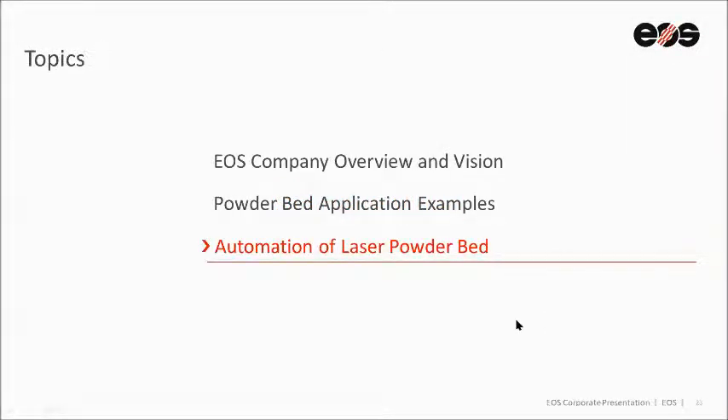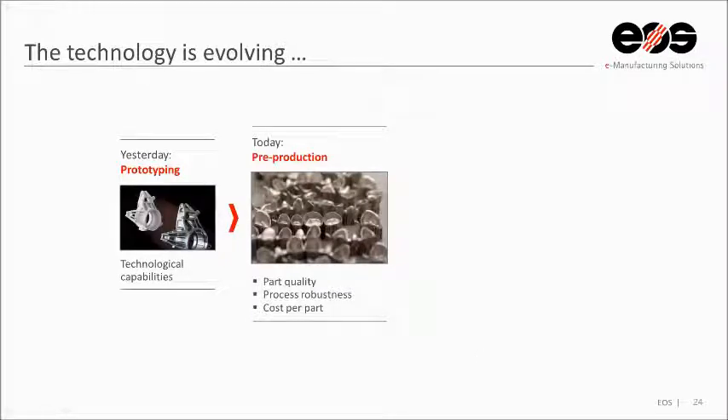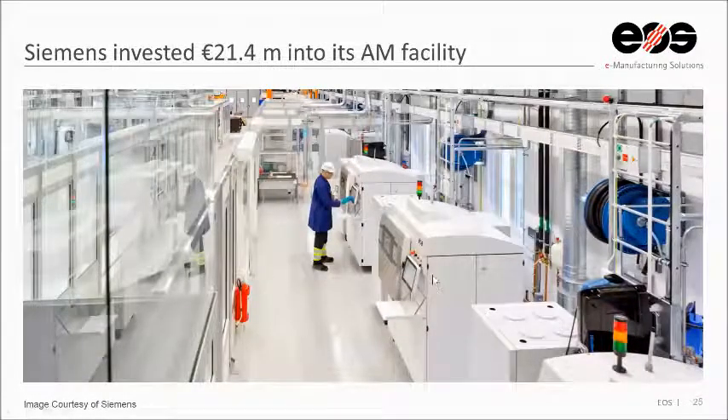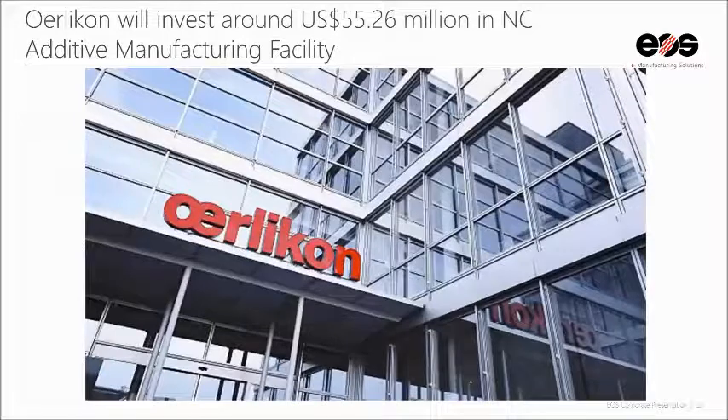Now we'll get into where the laser powder bed industry is going. Customers are moving from the prototyping phase into more of the pre-production phase, with a focus on part quality, process robustness, and cost per part. In the next few years, many are looking to fully automate this process for production. To meet these demands, laser powder bed manufacturing will have to evolve. Evidence includes Siemens investing 21 million Euros into an AM facility in Finspång, Sweden; SpaceX scheduling their first additively manufactured parts on a rocket engine; and Oerlikon investing over 55 million dollars in an additive manufacturing facility in North Carolina. These are examples of companies looking to take laser powder bed additive manufacturing to the next level in automation.